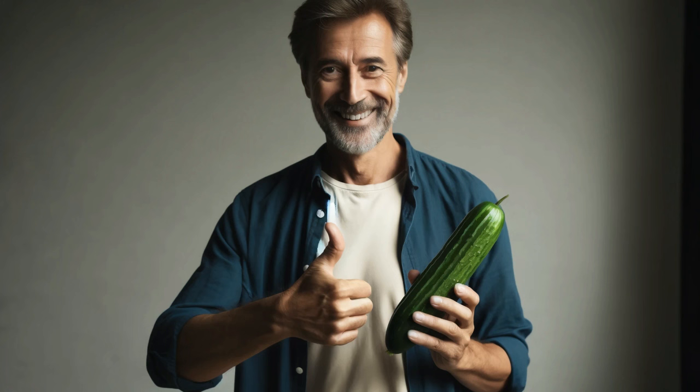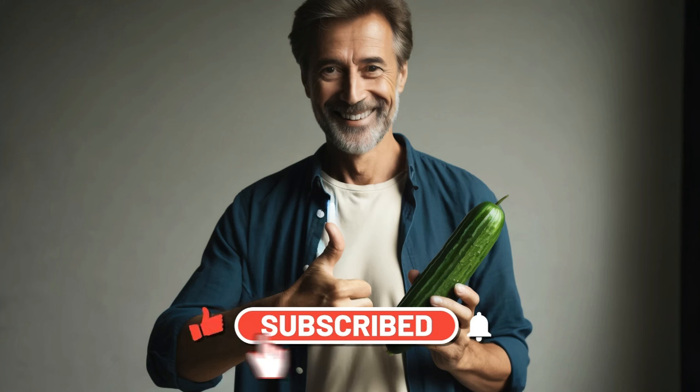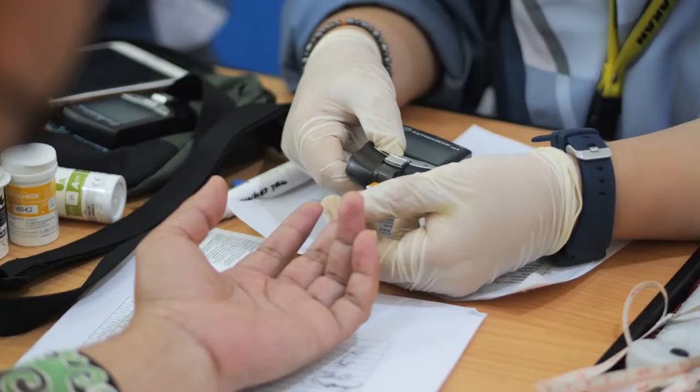But before we dive into the crunchy details, if you're new around here, make sure to hit that like button, subscribe for a treasure trove of health tips, and ring the bell so you're always up to date with our latest insights.